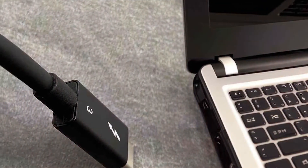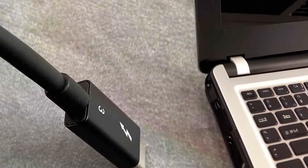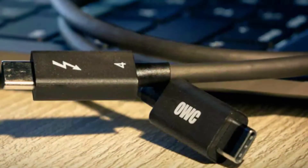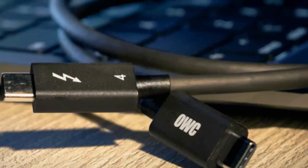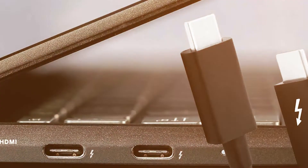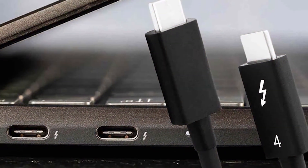Thunderbolt also supports multiple devices through daisy-chaining, meaning you can connect up to six peripherals using a single Thunderbolt port. Additionally, it supports dual 4K displays or a single 8K display, which makes it ideal for those needing high-performance setups. In terms of power delivery, Thunderbolt 3 and 4 can provide up to 100W, just like USB-C, but the bandwidth advantage sets it apart.